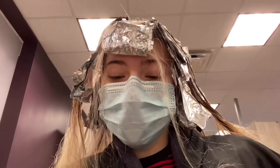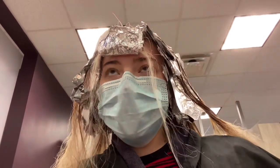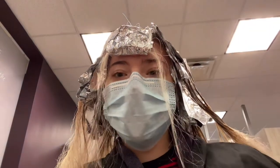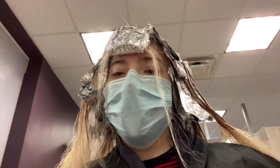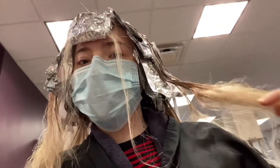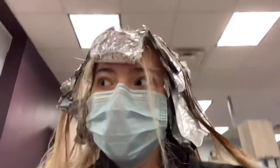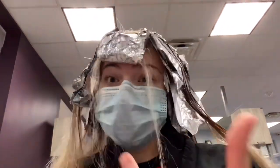I am currently processing. She did a root melt on me with a similar color to my natural root color, applied from root to about the middle section of my hair, then left the blonde pieces I already had out at the ends, and did some money pieces — redder money pieces up in the front. It should be good. I'll see you guys again when I'm done processing.